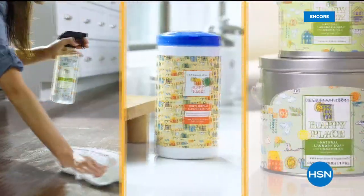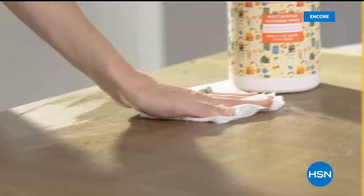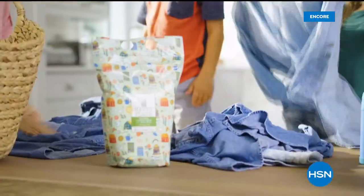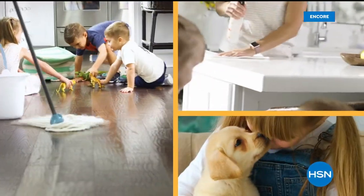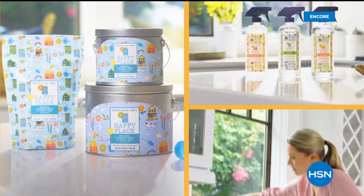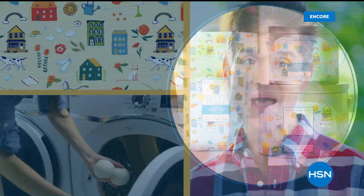Our Happy Place cleaning products are made with plant-based ingredients, which means less chemicals in your house. People think: can it work well? And it does. We chose plant-based ingredients so you're not breathing in fumes and not putting as many chemicals where your kids and pets are touching them. If we can get your home clean, that's what makes your home a happy place.